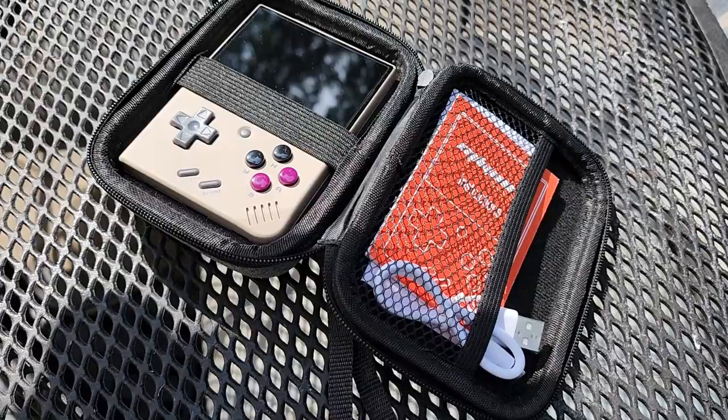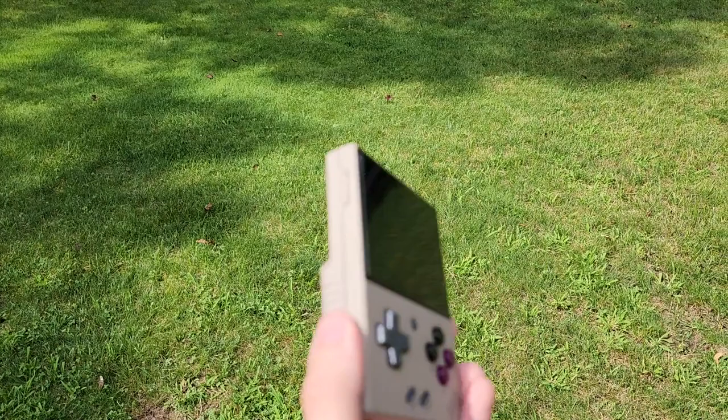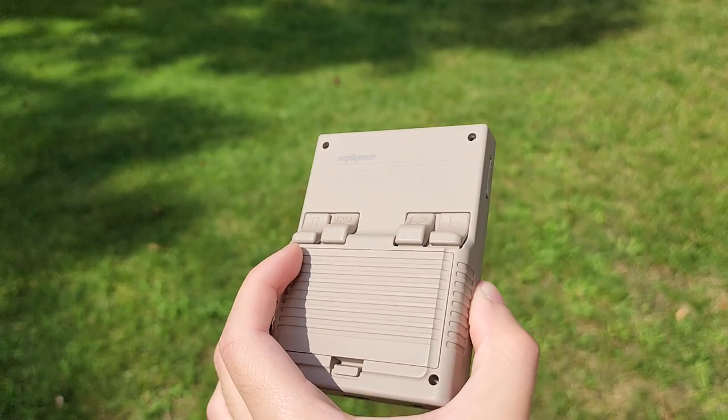Hey everyone. I recently got the Miyu Mini Plus. I really liked the device at first. Unfortunately, I found a lot of quirks that I didn't expect when I first bought it, so I'm just going to talk about those quirks here today, and why I actually bought the RG35XX instead.